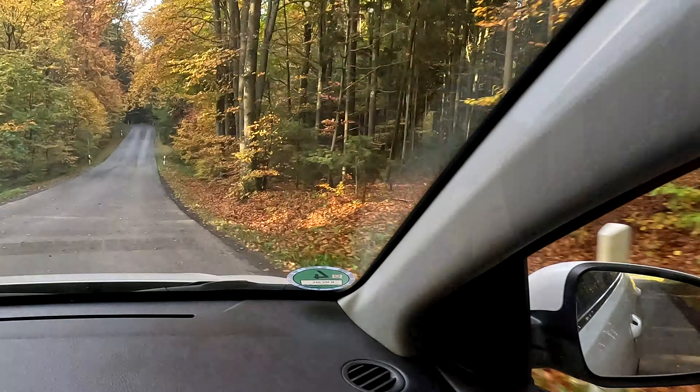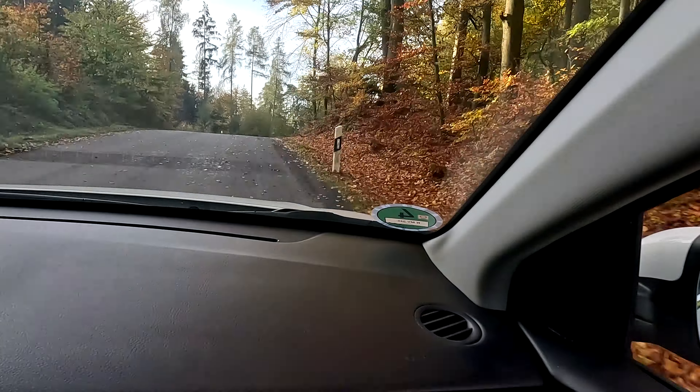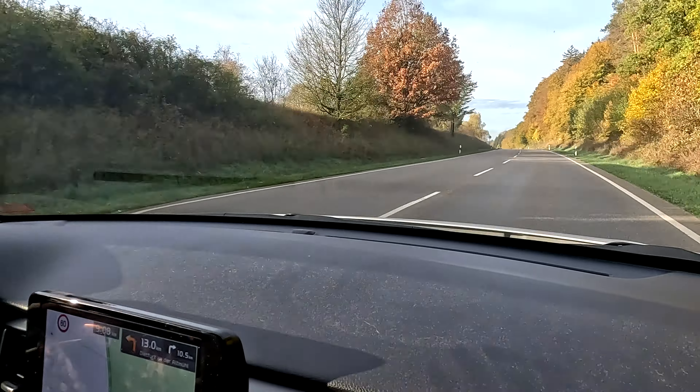For the shoots we chose two of my favorite locations — one in Nuremberg, which is my go-to location, and one a little bit further away. We had to drive over an hour to get there, but it's a really nice location so it's worth visiting.